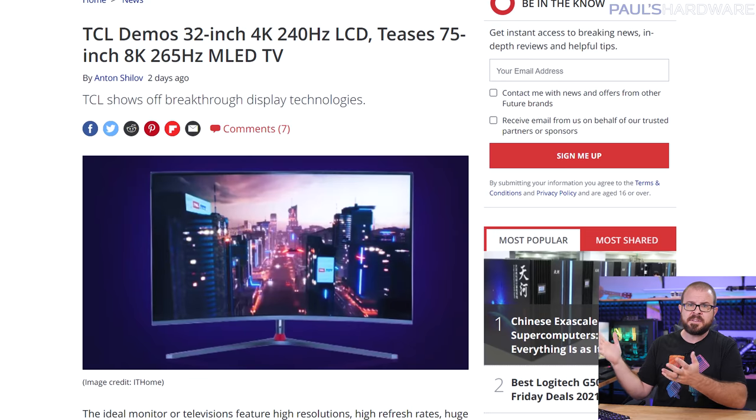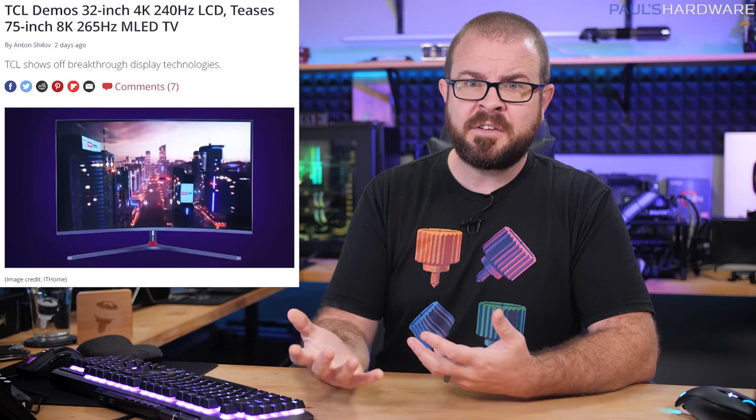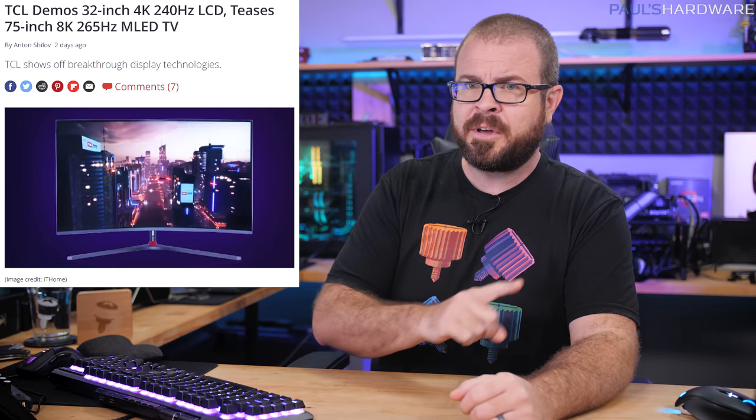If you're wondering where Nvidia will go from here, the next GPU challenge has already arrived in the form of these absurdly specced TVs from TCL: a 32-inch 4K 240Hz LCD, as well as a tease for a 75-inch 8K 265Hz micro-LED TV. Showcased at the Global Display Tech Ecosystem Conference in Shanghai, display outputs to drive the combination of high resolution and refresh rate do not currently exist, with HDMI 2.1 only managing 4K 240Hz with display stream compression enabled. Probably better to wait for DisplayPort 2.0 to finally roll out, expected along with new GPU launches in 2022. As for that 75-inch, an 8K 265Hz signal will require around 205 gigabits per second of bandwidth — more than four times what HDMI 2.1 provides — so that one is well ahead of the technology curve.